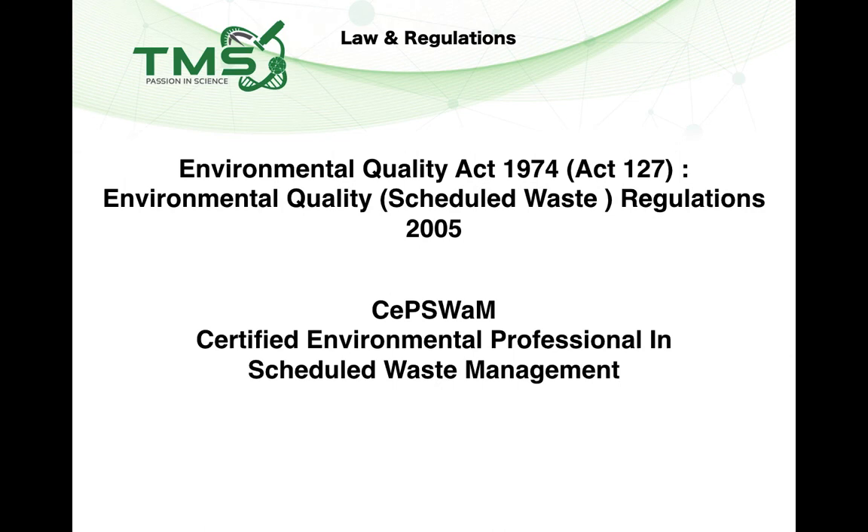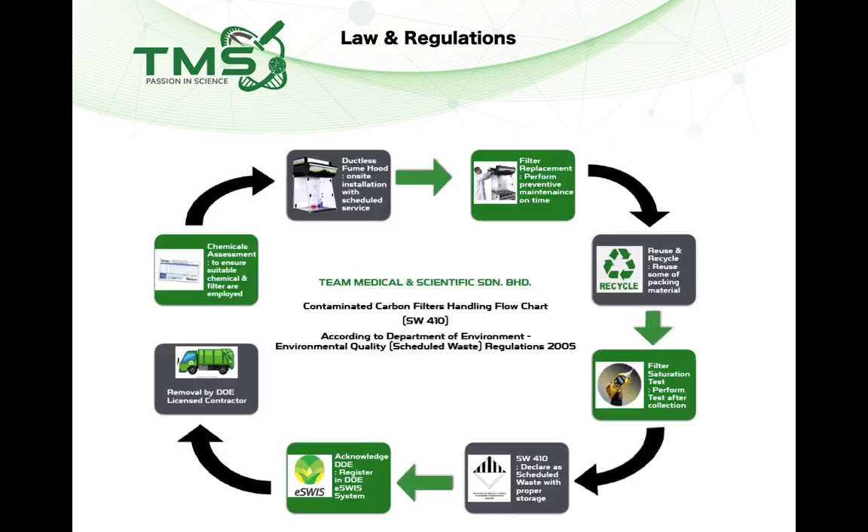Nevertheless, compliance with the Environmental Quality (Scheduled Wastes) Regulations 2005 is required — but buyers do not need to handle this directly. The supplier of the ductless fume hood must have an in-house CEPSWM (Certified Environmental Professional in Scheduled Waste Management) competent person to handle and dispose of used filters according to Scheduled Waste Regulations. The scheduled waste code is SW410, and the competent person must engage a licensed contractor and transporter to dispose of used filters accordingly.